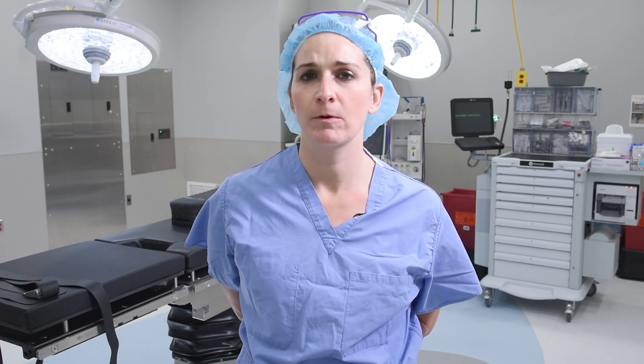A lot of patients who end up needing an ERCP actually come in through the emergency department. They don't always know that this is their problem, but there are occasions where a gastroenterologist or primary care physician might find something that requires an ERCP.